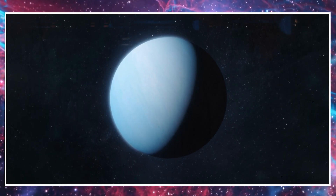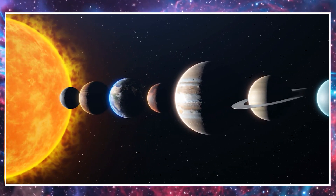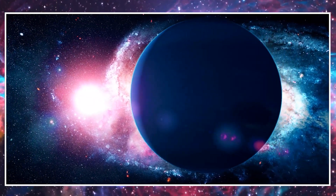This is Neptune. Neptune is the farthest planet from the sun and it's also a gas giant like Jupiter and Saturn. Neptune has a striking blue color and is known for its fierce winds. It's a mysterious and distant planet and is an icy gas planet.